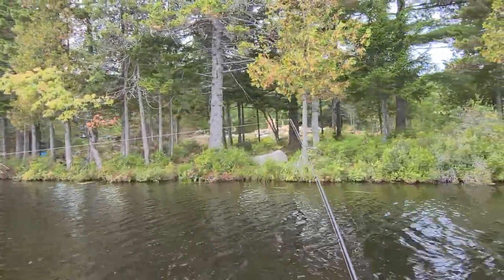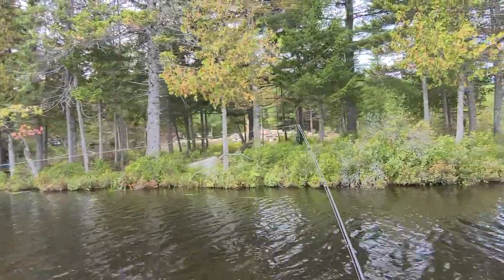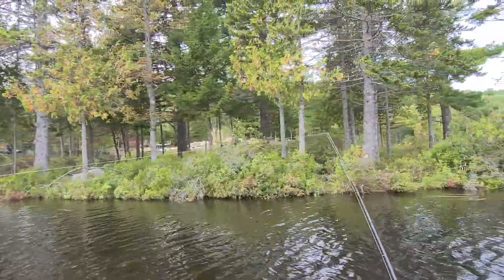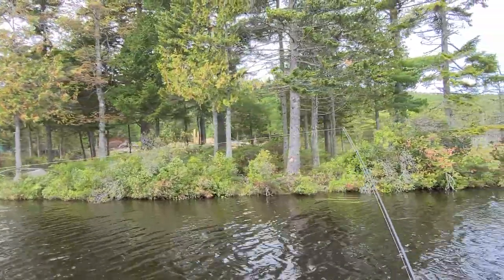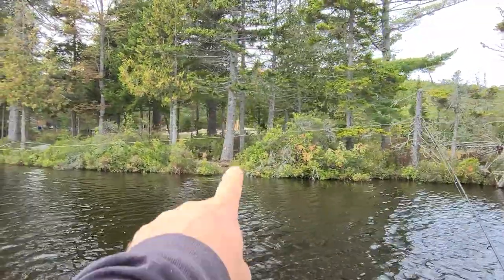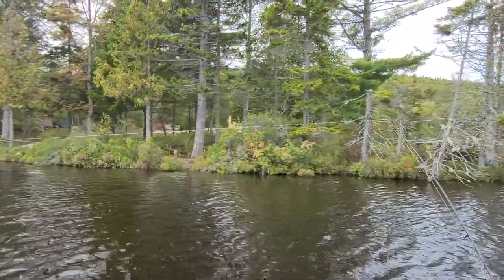That's the cabin site. The kitchen will be in the back, and the log cabin will be just in front, where the rocks are. I see some beavers chewing on some trees right there.